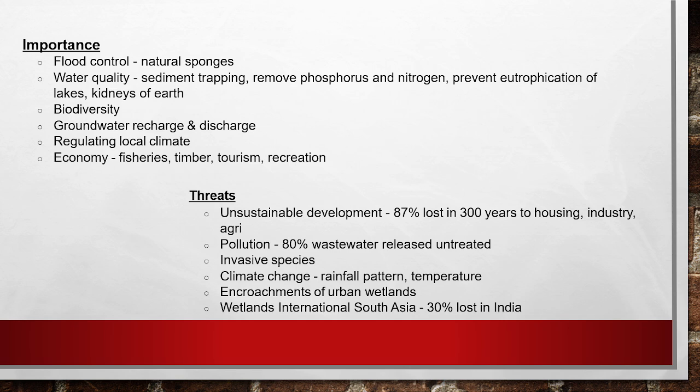They regulate the local climate, and importantly, they also help in boosting the economy through fishing, timber, tourism, and recreation. Ramsar sites play a very important role in climate, economy, and biodiversity — however, they are facing various threats.